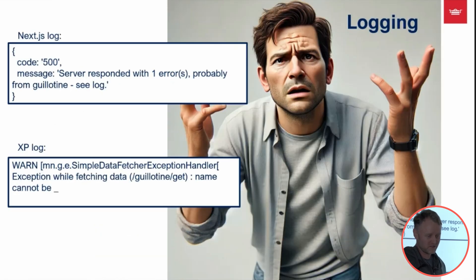Logging is also a little more complex now, since you have two different back-end servers running — the XP server and the Next server. Sometimes you look at the log and it doesn't say too much, so you have to dig around a little more.